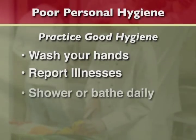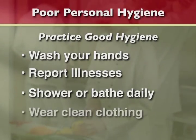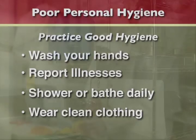Wash your hands, report illnesses, take daily baths, and wear clean, appropriate clothing every day.